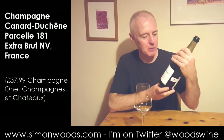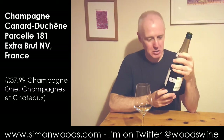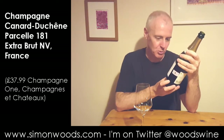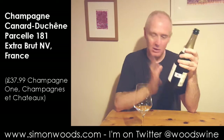Hi there, Simon from simonwoods.com. I have a champagne here in front of me. It's Canard Duchêne, Parcel 181 — partly aged in oak barrels from 12 acres of certified organic viticulture, including seven hectares in Parcel 181, which is situated in Verneuil.